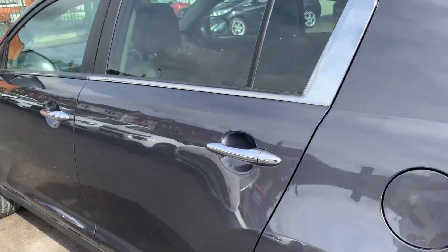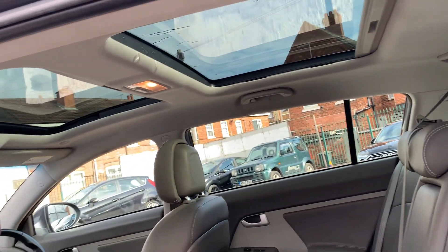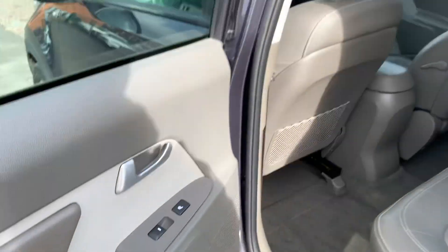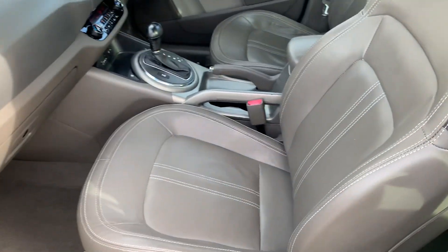Let's have a look inside. Heated seat for the back there. Drives absolutely spot-on, this car. It's now beeping at me because it's keyless entry.